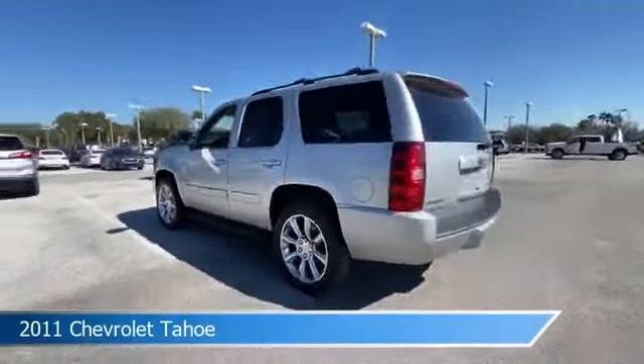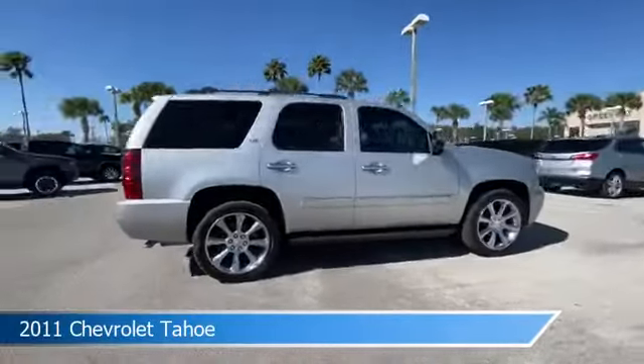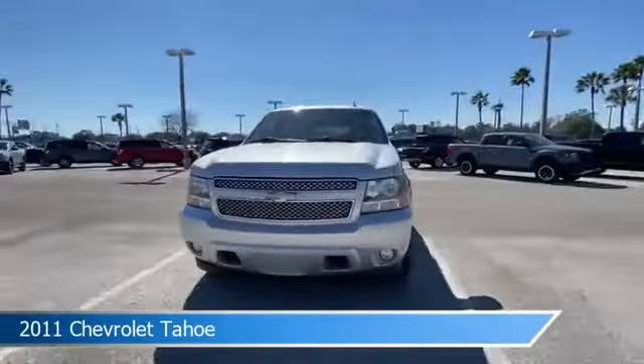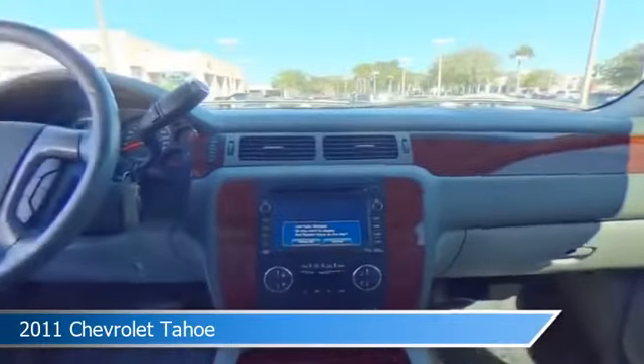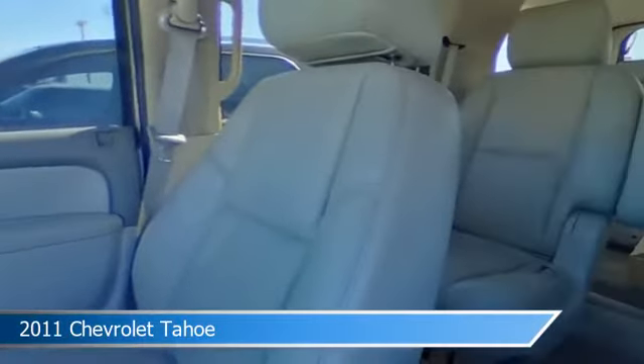Take a look at this 2011 Chevrolet Tahoe, equipped with an automatic transmission in sheer silver metallic. This car comes with some great features including adjustable pedals, heated seats, anti-lock brakes, audio controls on steering wheel, and more. Come in and check it out today.